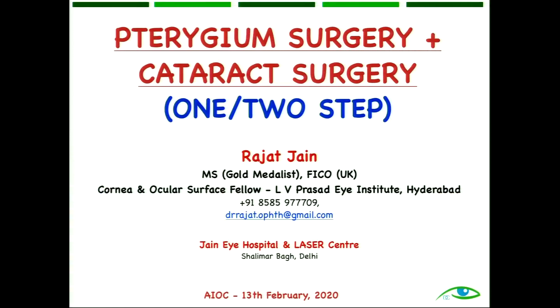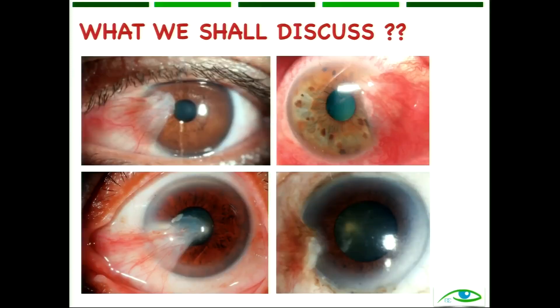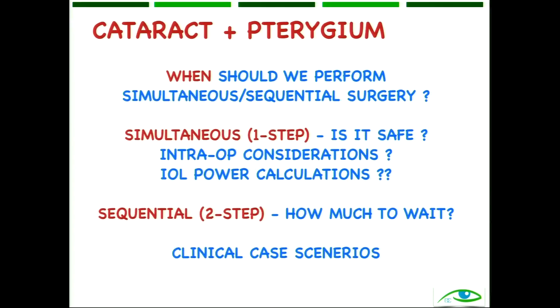My talk has essentially been summarized by Dr. Ikeda. I will be discussing whether we should perform a cataract plus pterygium surgery combined or as a step procedure. We will be discussing various grades of pterygium. The questions we will answer are: when should we perform a simultaneous or sequential surgery?